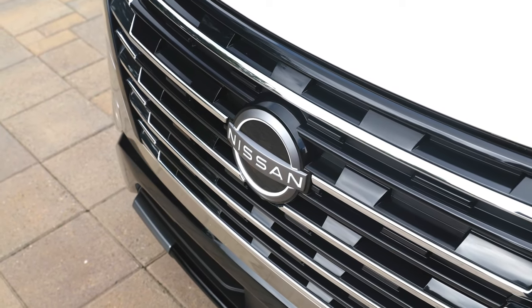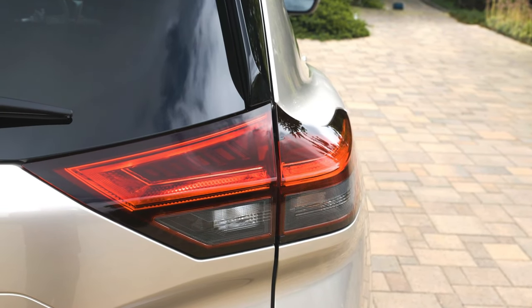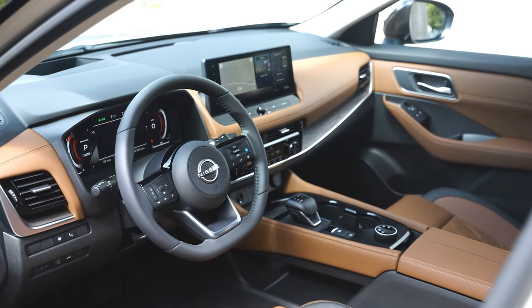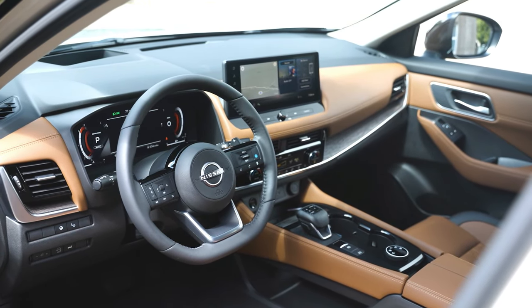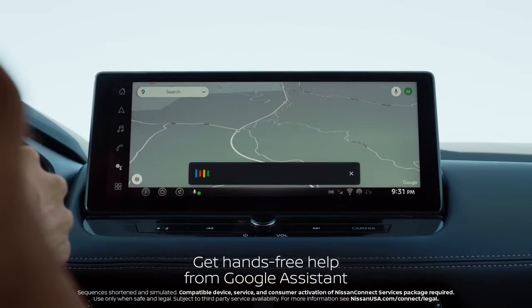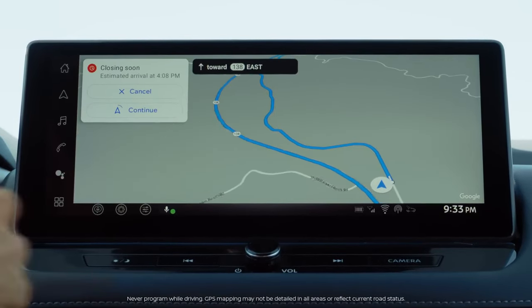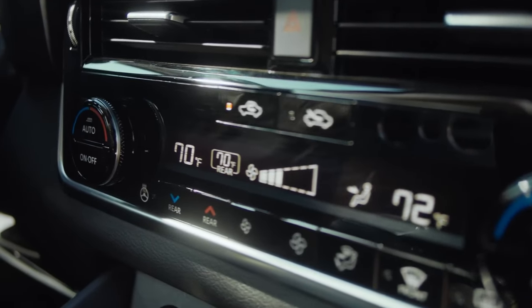The rest of the car has no other changes in design. Stepping inside the 2024 Nissan X-Trail facelift reveals an opulent interior that prioritizes comfort without compromising on functionality. Premium materials and meticulous craftsmanship define the cabin, providing an inviting space for both driver and passengers. The ergonomically designed seats offer ample support, ensuring a fatigue-free journey even on extended drives.